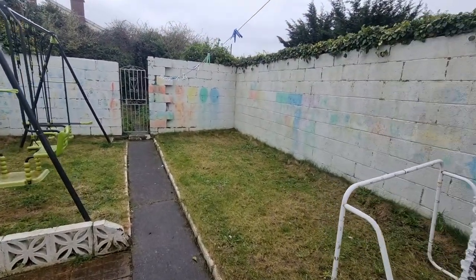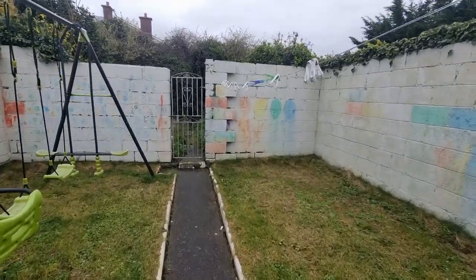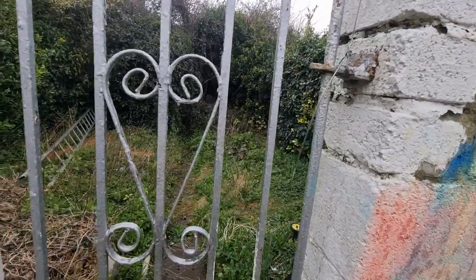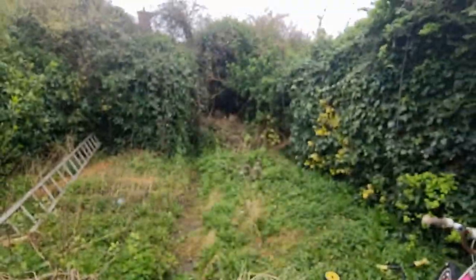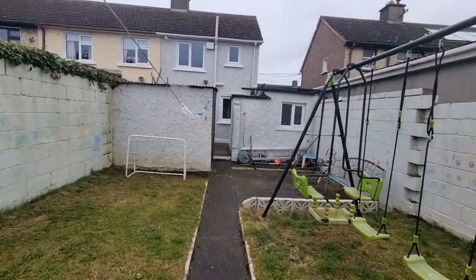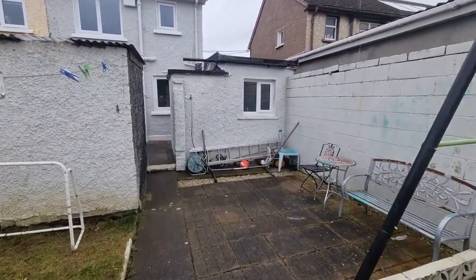This is another patio here, ideal for al fresco dining. There's a lawn area, and this gate goes right through to the rest of the garden, which goes right back — it's quite a distance. So that's 21 Moy Cullen Road, Ballyfermet, Dublin 10.